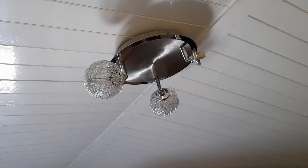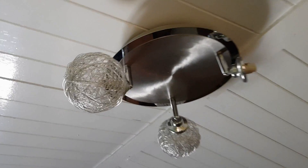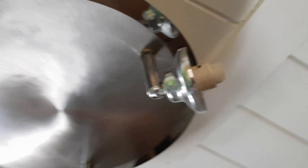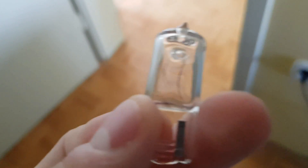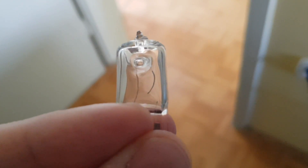These bulbs stopped working, so I went outside, jumped on my bicycle, and drove to the store. I bought G9 LEDs. This in my hand is the old halogen bulb — as you can see it's broken. This thing is also a massive energy eater.